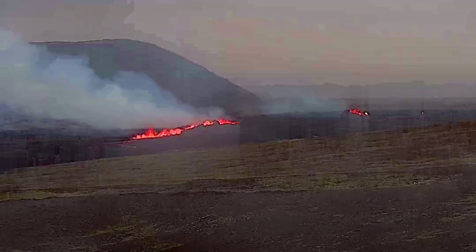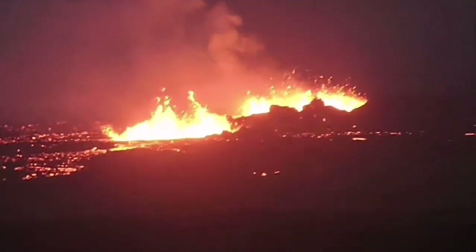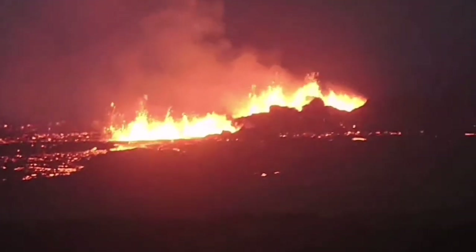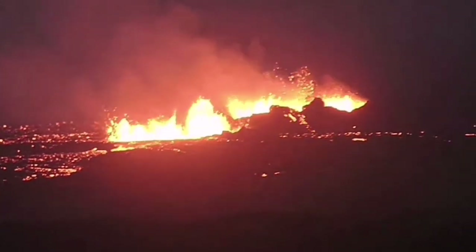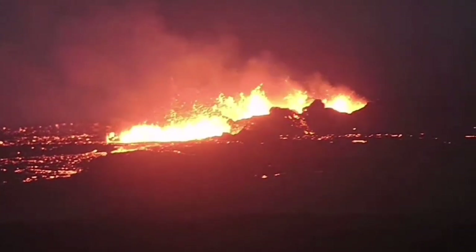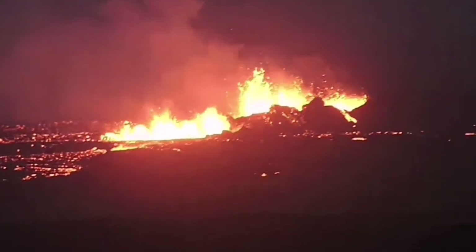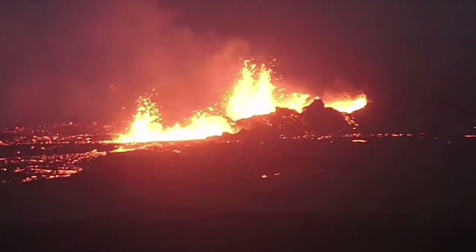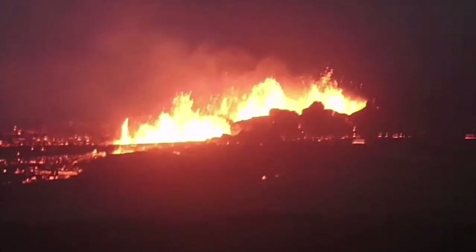Latest images show craters are forming — a large series of craters. Earlier, through the night, we could see several craters, at least three to four of them visible. They are forming conical, walled craters, something similar to what we saw in the Lithrakhot, Fagradalsfjall and Geldingadalir volcanoes.